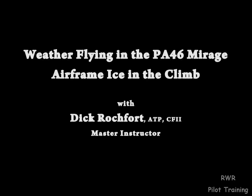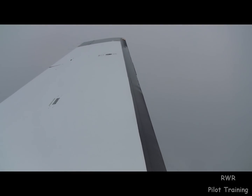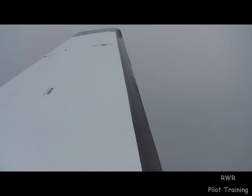All right, so we're coming out of Wiley Post here. We've got some light, clear ice on the leading edge. Stall warning heat comes on, prop heat comes on. You can hear the bacon frying maybe in the headset.